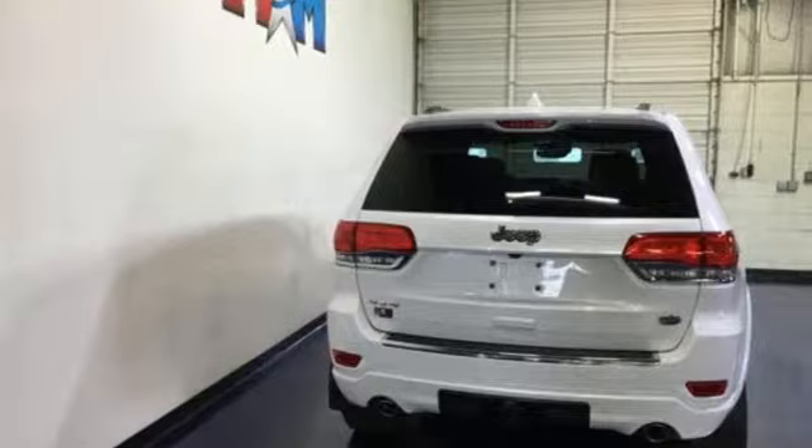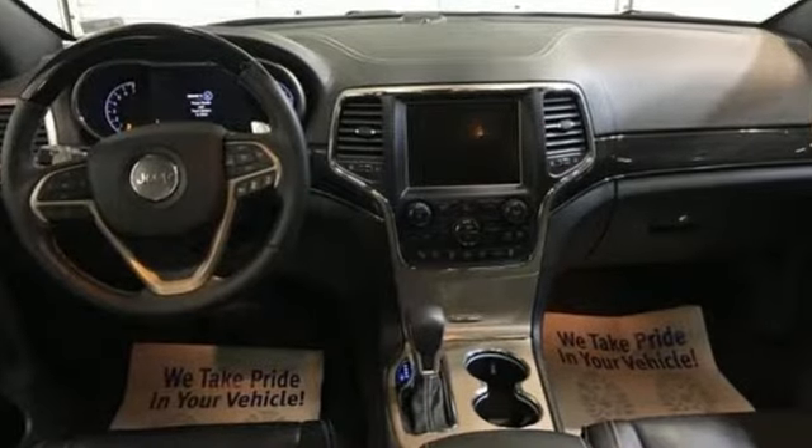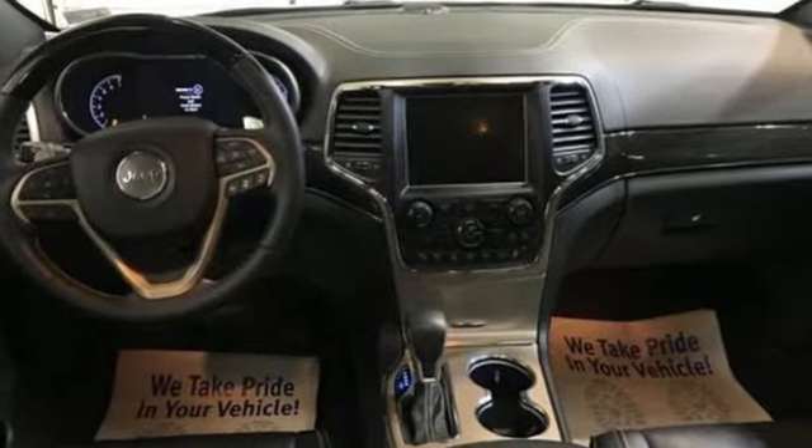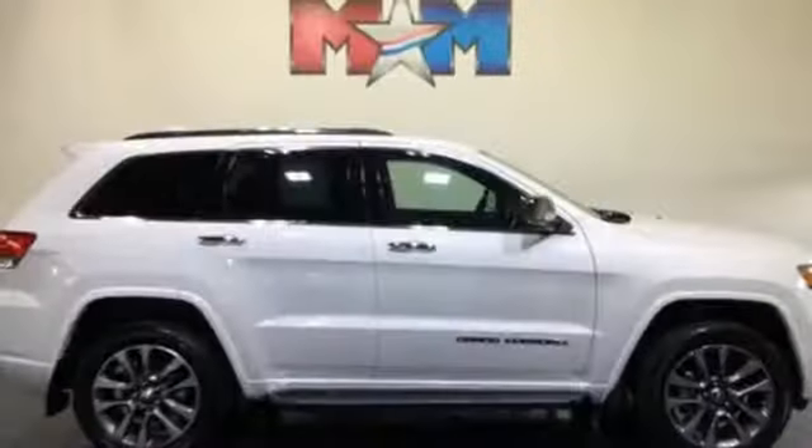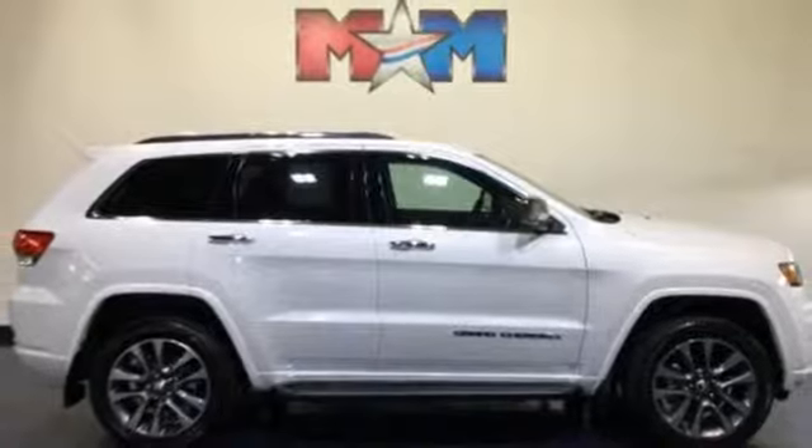Integrated navigation system with voice activation. Power tilt down heated mirrors. Heated and ventilated leather bucket seats. Automatic parking sensors. Doors and push button start proximity key. Dual zone climate control.